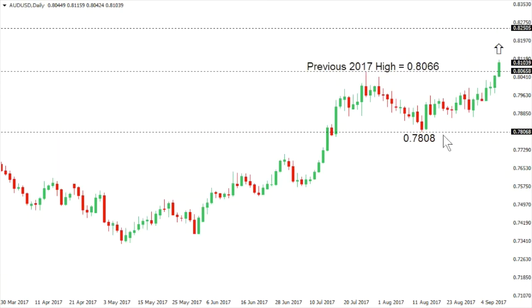Aussie Dollar: Aussie has raced up to a fresh 2017 high, taking out that previous peak seen back in late July at 0.8066, suggesting that the market could be poised for the next major upside extension, which would target a move towards the 0.8250 area. At this point, we would need to see a breakdown back below the low seen in Thursday trade at around 0.7975 to take the immediate pressure off the topside.